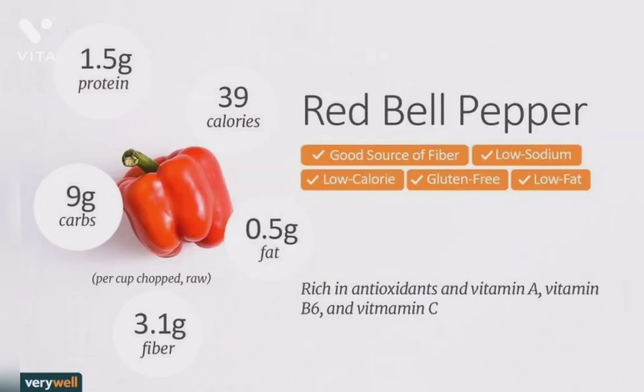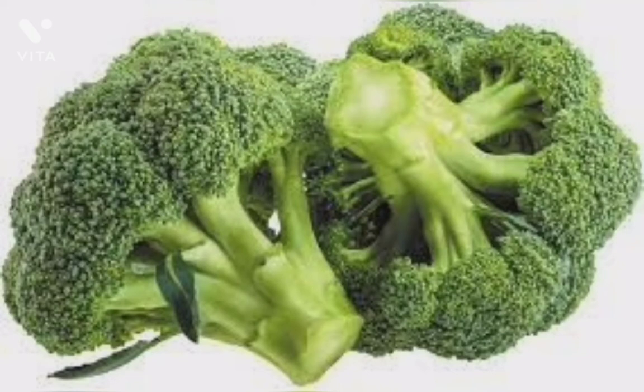Second is red bell pepper. Red bell pepper contains vitamin C and beta carotene, which is helpful in boosting immunity. Third is broccoli. Broccoli is supercharged with nutrients like vitamins and minerals. It contains vitamin A, C, and E.